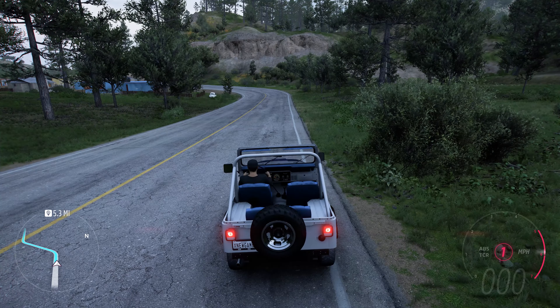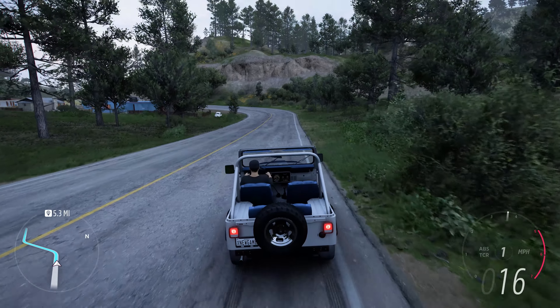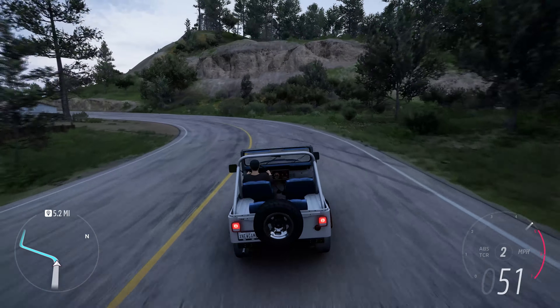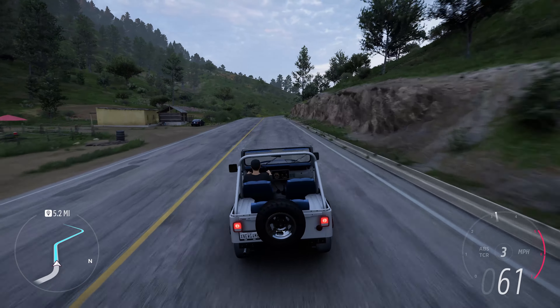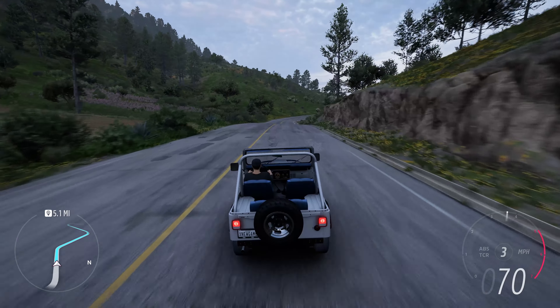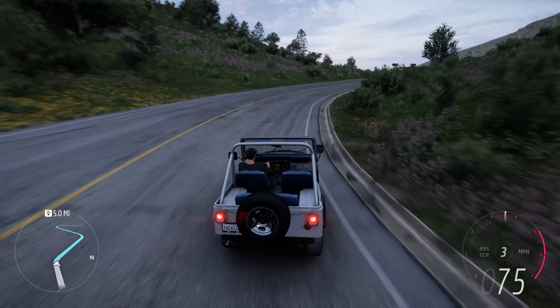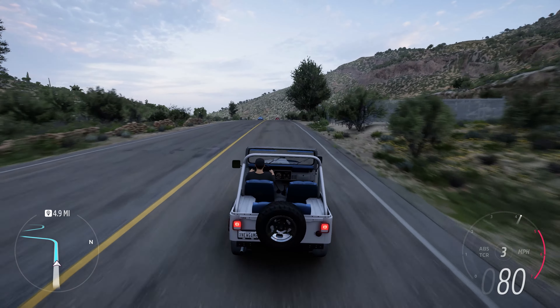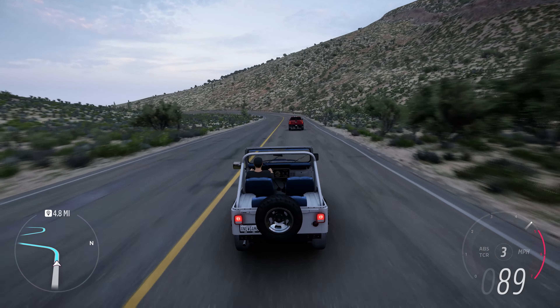Do you know this car? The Jeep CJ5 Renegade 1976 is a classic and rugged off-road vehicle that embodies the spirit of adventure and exploration. As a variant of the Jeep CJ5 series, the Renegade represents a distinctive blend of capability, style, and outdoor versatility.